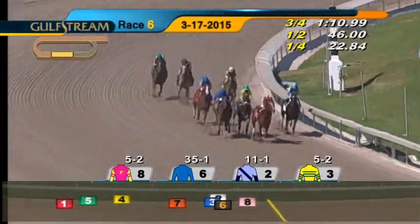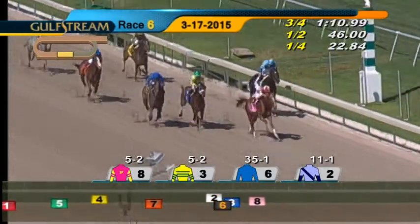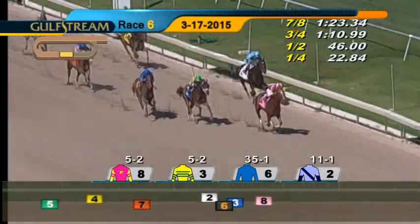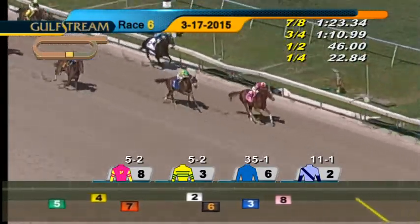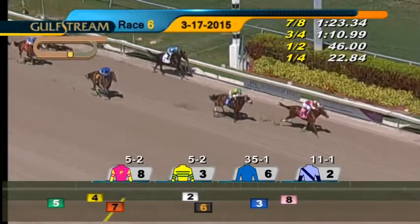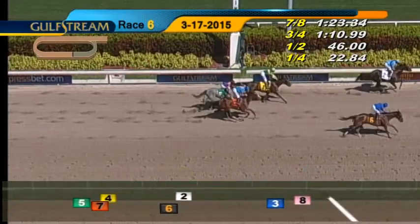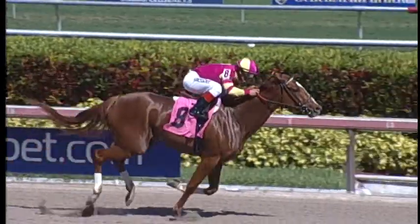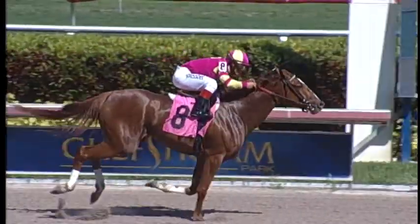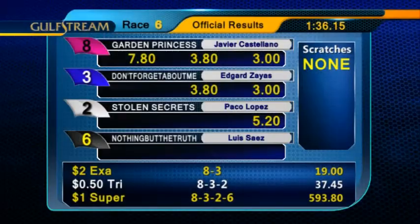Coming to the top of the stretch, it is Garden Princess, still clinging to the lead. Nothing But The Truth on the far outside. Don't Forget About Me runs on between those two. Garden Princess has the lead, though. On the outside, it's Don't Forget About Me. Garden Princess has it, and with plenty left, Garden Princess over Don't Forget About Me. Then it was Stolen Secrets and Nothing But The Truth. Garden Princess draws off nicely to take the sixth race. Javier Castellano aboard for trainer Bill Mott and owners Whisper Hill Farm, LLC. Garden Princess returned $7.80 to win.